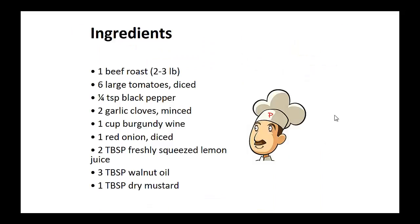Ingredients: 1 beef roast 2 to 3 pounds, 6 large tomatoes diced, 1 quarter teaspoon of black pepper, 2 minced garlic cloves, 1 cup of burgundy wine, 1 diced red onion, 2 tablespoons of freshly squeezed lemon juice, 3 tablespoons of walnut oil, and 1 tablespoon of dry mustard.